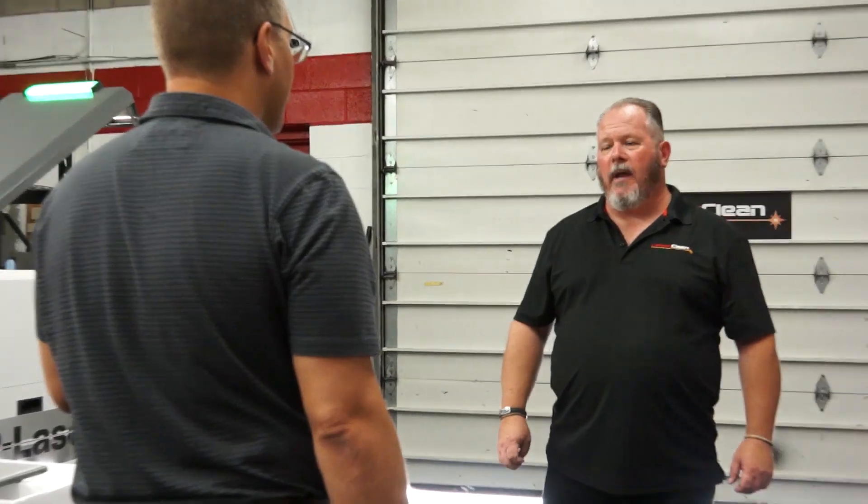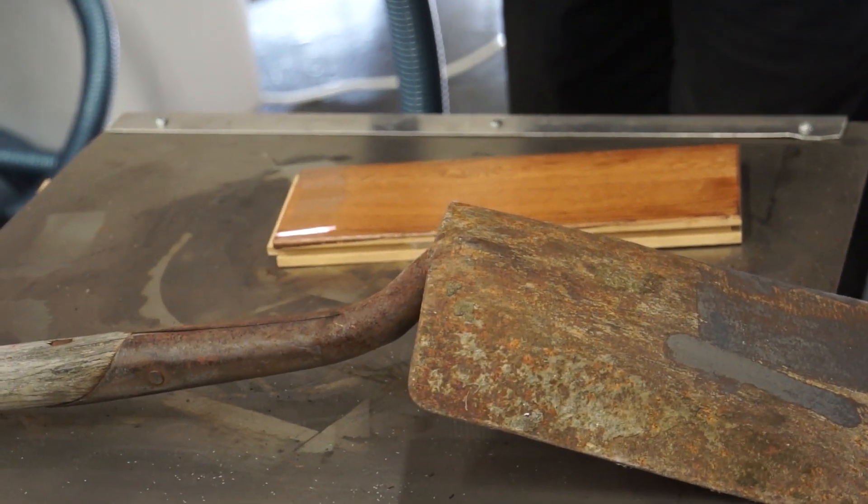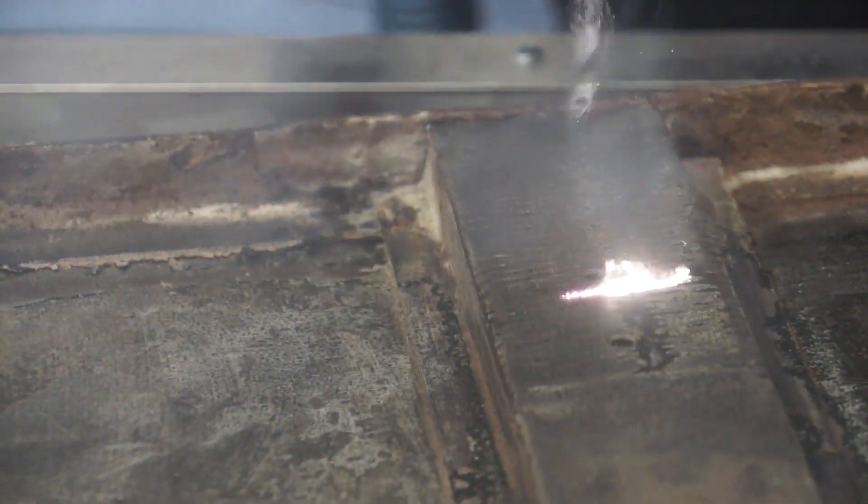What did he clean for you today? We saw him do a rusty tailgate, he pulled some paint off a cover for a motorcycle, and took the laminate off the wood. It really showed us how versatile this machine is — how gentle it can be and how rough it can be when needed. Pretty amazing how quickly it works and how it can get into different nooks and crannies.